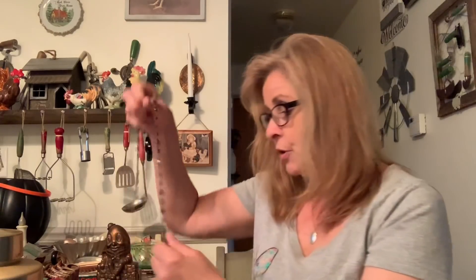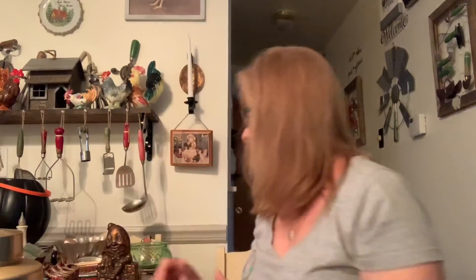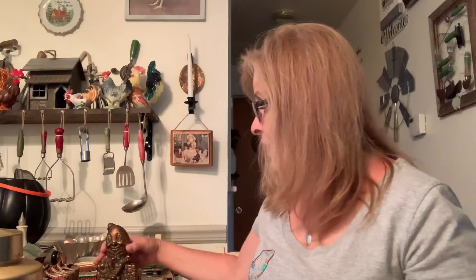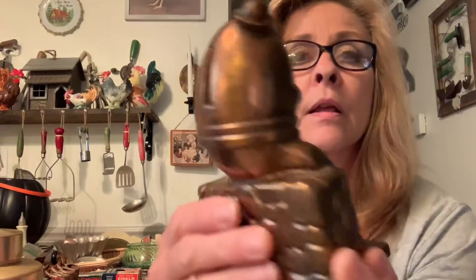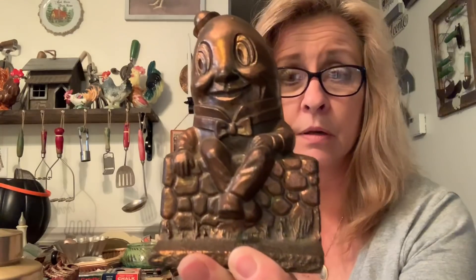Then I bought this beautiful old rosary — it's very pretty, you can see the beads. I picked that up for a dollar. Then from another guy I purchased this Humpty Dumpty bank for three dollars. From the original sticker — which I threw out like a dummy — it said it was from the 1940s. I thought he was awesome, I really, really like him.